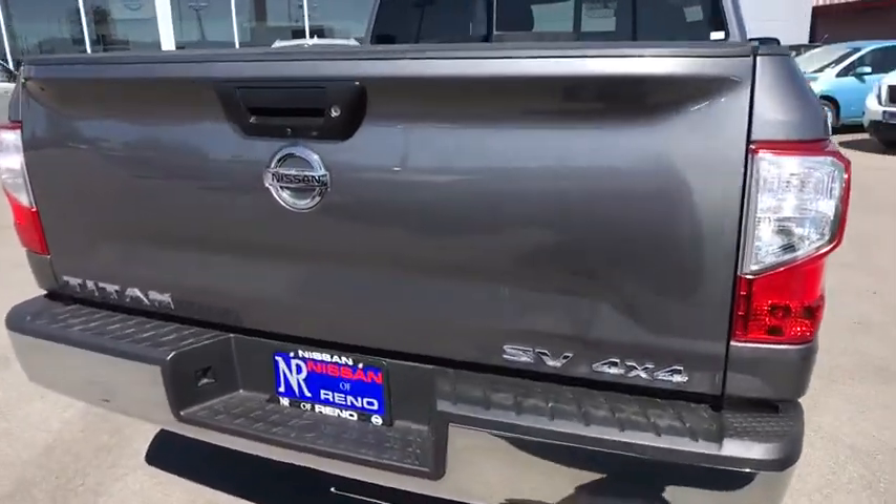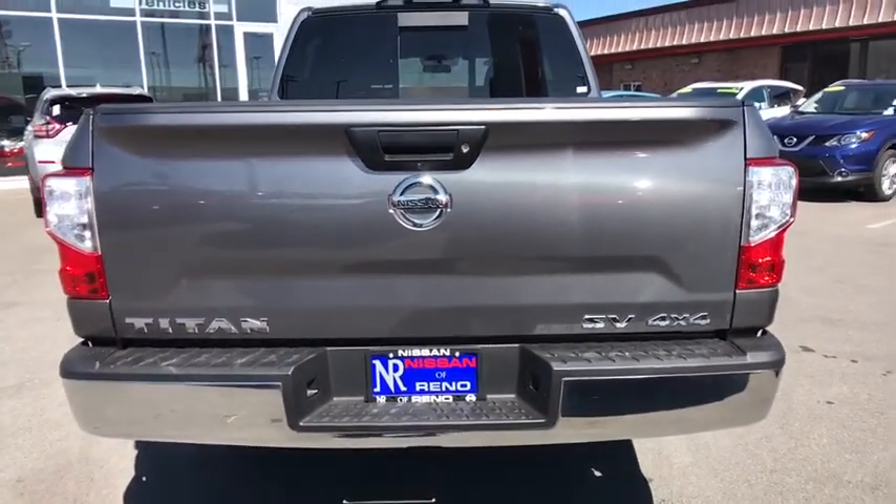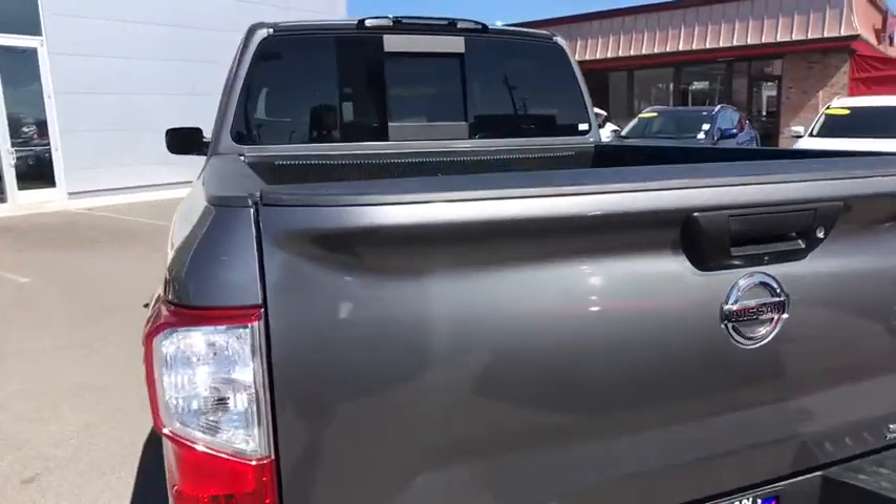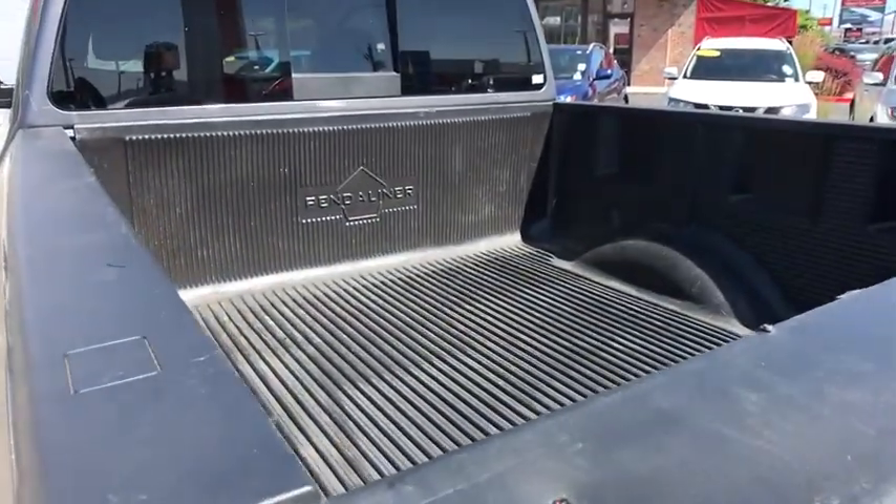Aluminum wheels, cruise control, floor mats, four-wheel drive, four-wheel disc brakes, rear defrost, AM FM stereo radio, power door locks, MP3 player.